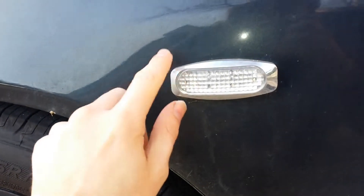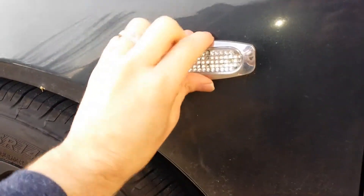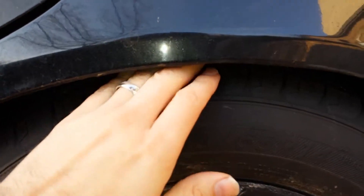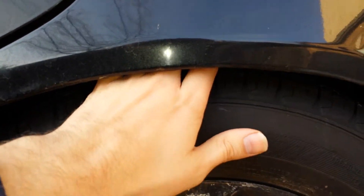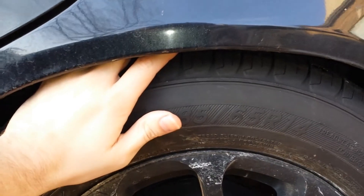New Michelin tires. These blinkers I got when I was in Korea — they're pretty cool. And then in the back it actually sits lower. I have these Max Speed Rod coilovers.